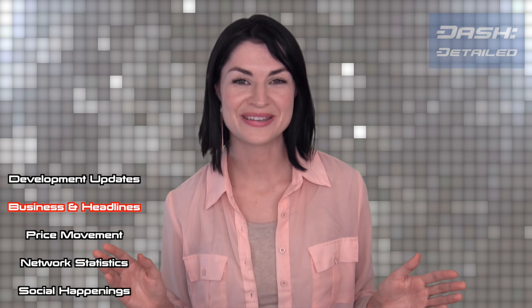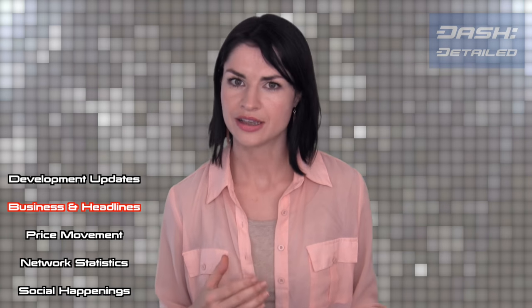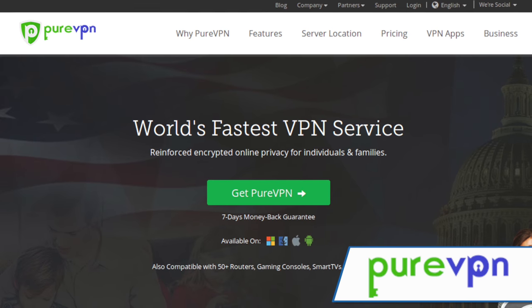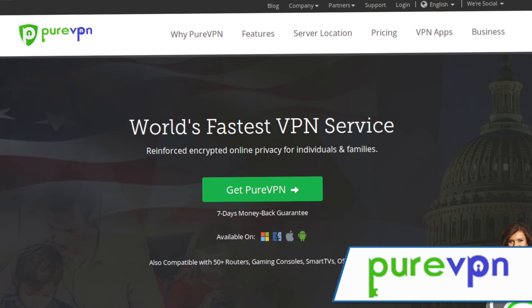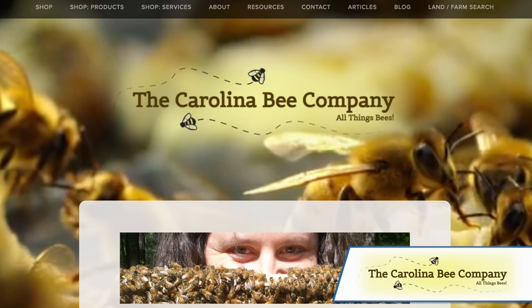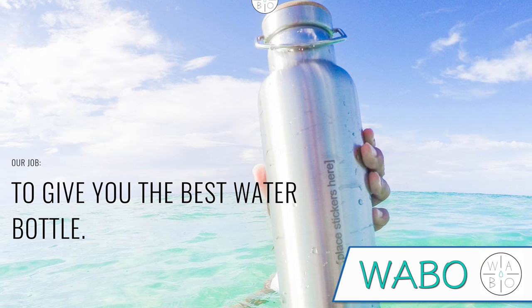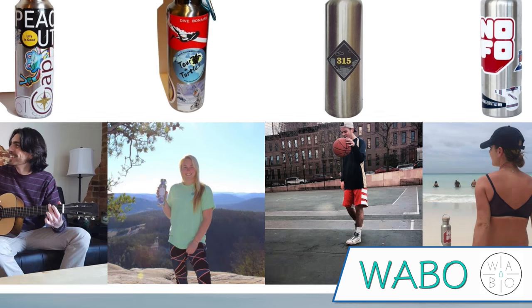In the non-exchange world of businesses, there are three accepting Dash — some more recently than others. First is PureVPN, which, as it sounds, is a virtual private network service offering increased privacy on the web. Next is the Carolina Bee Honey Company, which offers honey-based edibles, candles, and body products. And lastly is Wabo, a company selling insulated steel thermoses meant to be customized.